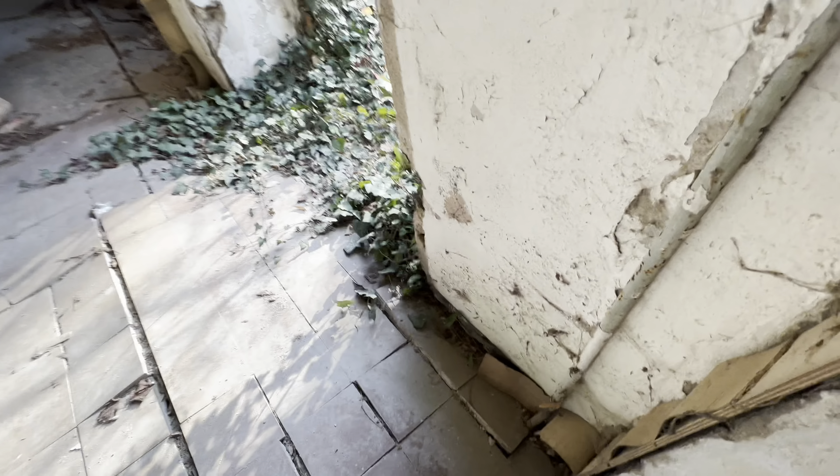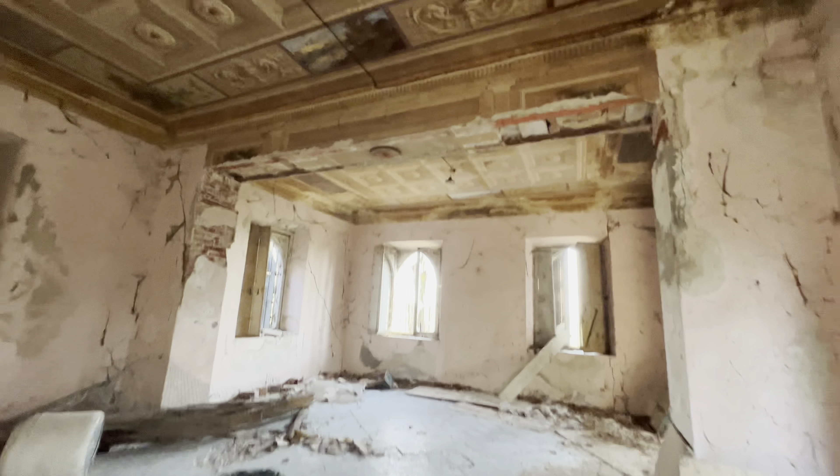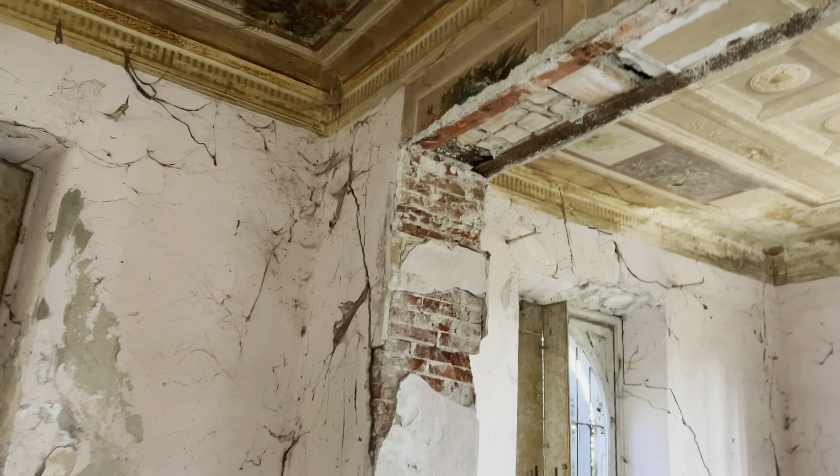Andiamo a vedere dall'altro lato, l'altra stanza. Guarda qui per terra, è rischiosissimo, veramente qua il pavimento ha ceduto. Guarda sto salone - guarda che affreschi lì sopra, guarda come è fatto, che bello! Che antichità, guarda lì, c'ha dei bellissimi affreschi. Ti faccio vedere adesso, allargo. Vedi? Guarda lì, guarda che belle decorazioni. Guarda le decorazioni, lì c'era il lampadario sicuramente. Questo era il salone, il salone delle feste.